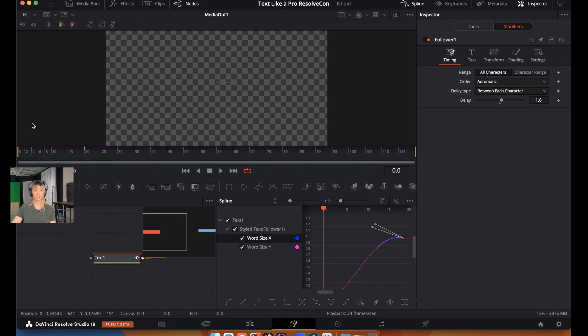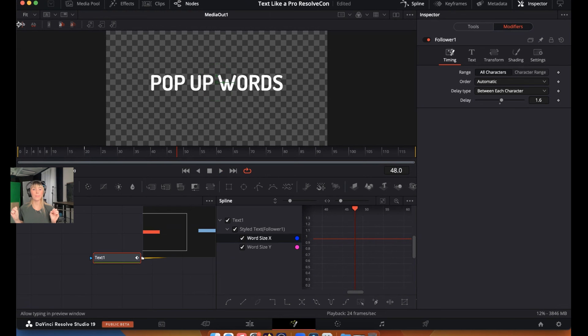Check out how that looks — the subtle bounce makes each word grow a little bit bigger and then settle slightly smaller at the end. It's subtle but effective, and you can make it more intense or more abrupt by adjusting those anchor points.